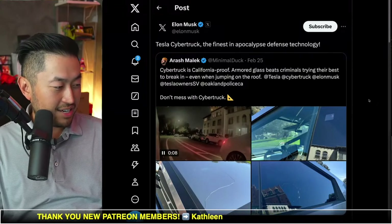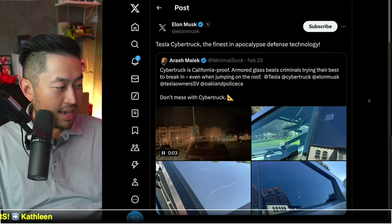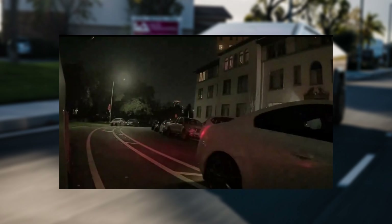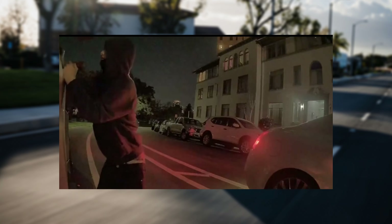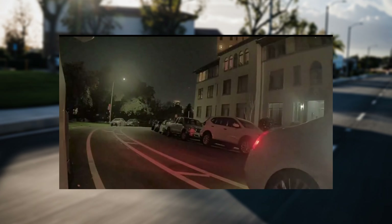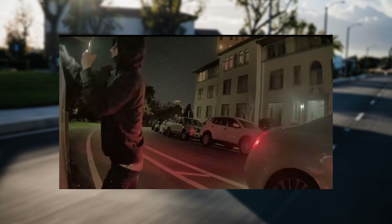Shout out to MondoBytes for sending this to me, and shout out to iRash for posting this as well. There's a sentry cam video, which seems to be from Oakland or Northern California, of a thief trying to break into the Tesla Cybertruck.